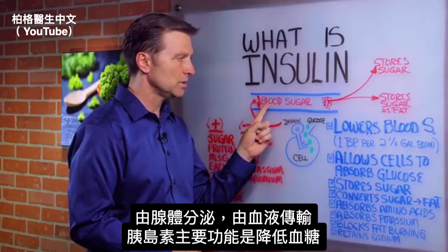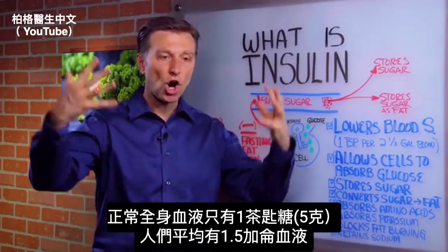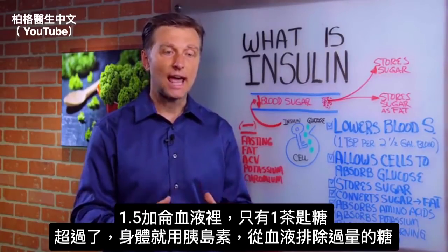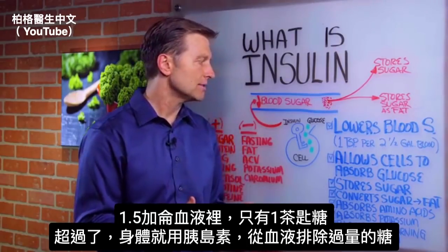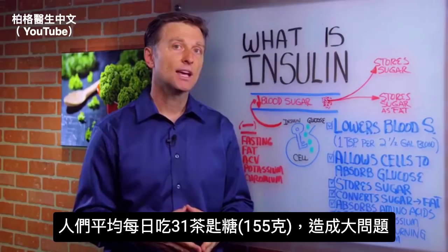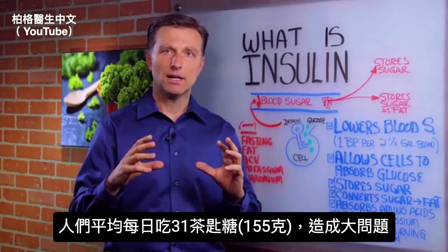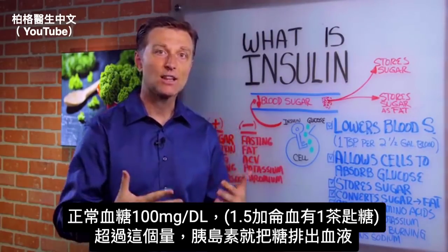Insulin lowers the sugar in the blood. Normally you have about a teaspoon — just a small amount of sugar — in all of your blood. An average person roughly has about a gallon and a half of blood, so that's only one teaspoon diluted in a gallon and a half. Anything more than that would be excessive. Normal blood sugar is about 100 milligrams per deciliter — that's one teaspoon per one and a half gallons of blood.